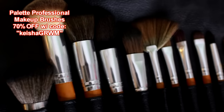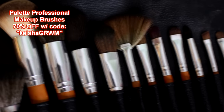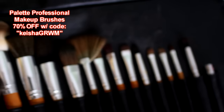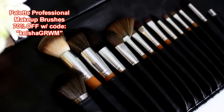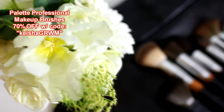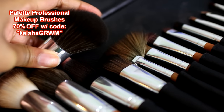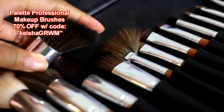It comes with a brush for your every need and these are great quality too — they're soft and I haven't experienced any shedding. Other brushes I've used in the past are scratchy and they irritate your skin and they shed all over your face. Not these. These are high quality with an amazing discount — get 70% off with my coupon code Keisha GRWM, which stands for 'get ready with me.'